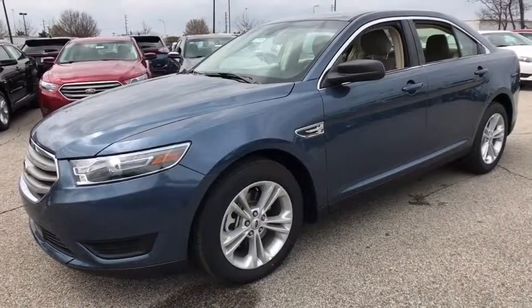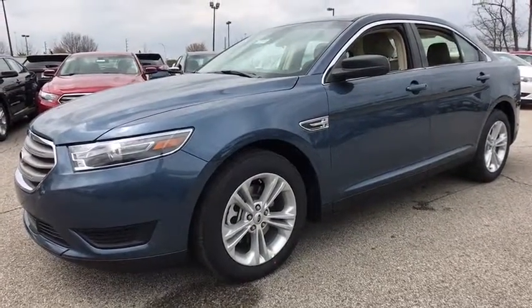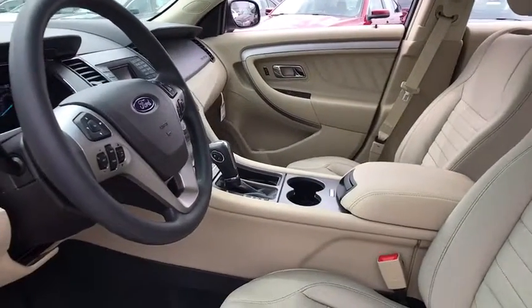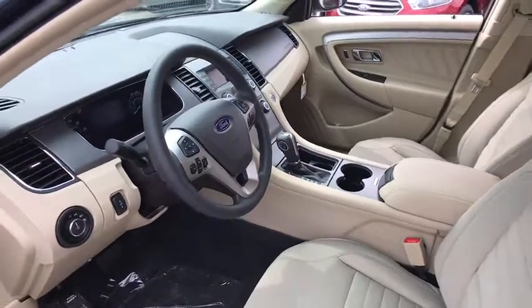Here are some of this vehicle's great options: traction control, power passenger seats, dual airbags, power steering, four-wheel disc brakes, electronic stability control, trip computer, CD player, power windows, rear window defroster, panic alarm.